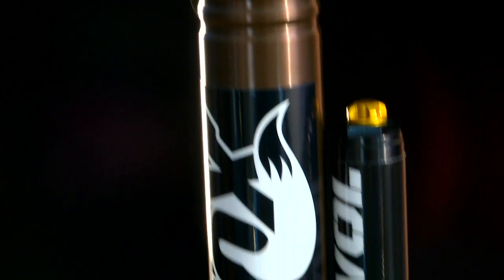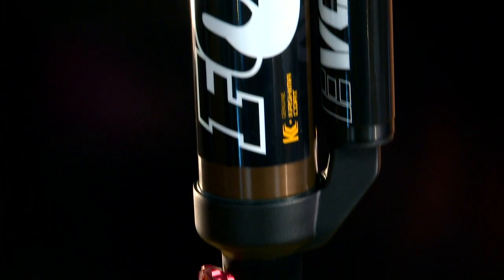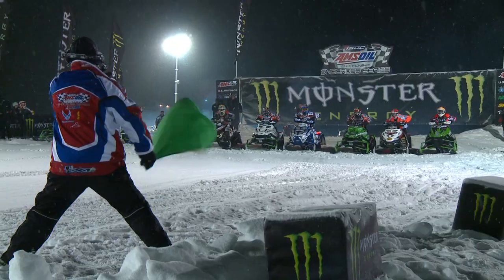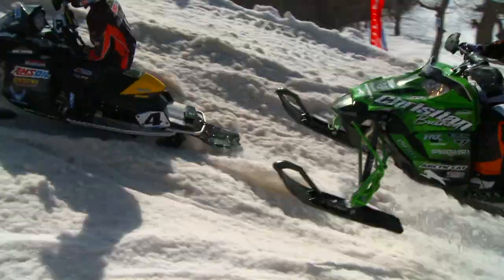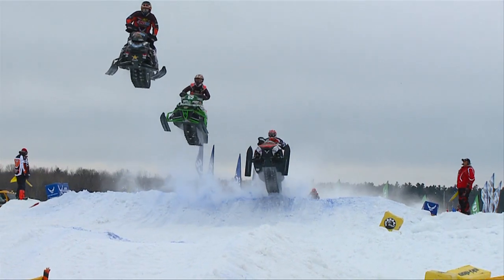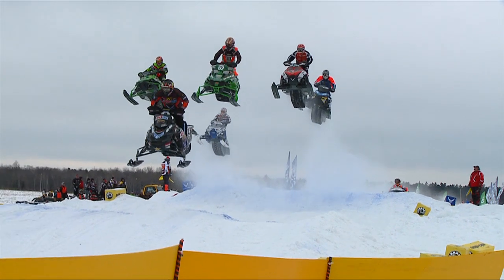Buttery smooth. Kashima coat's distinctive gold color is backed by its high performance attributes. Fox products are tested by the best athletes in the world in the most extreme conditions to allow them to develop the most advanced suspension possible.